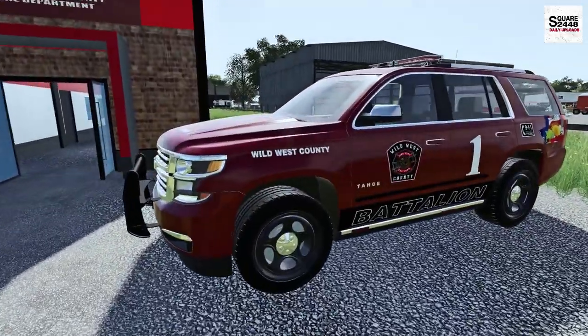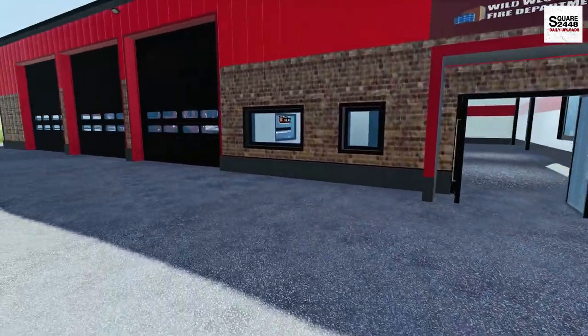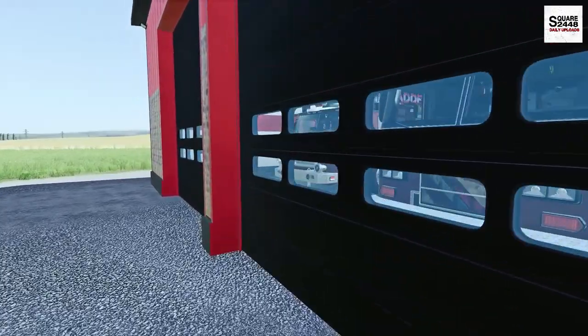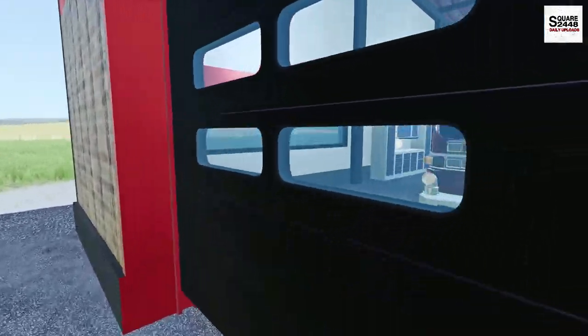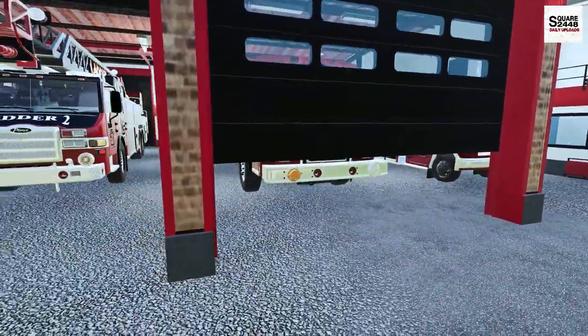Looks like we do have chief one SUV here — this is a pretty sweet Tahoe. But let's get these doors open up here, we'll take a quick walk through of our new fleet of fire vehicles and we'll wait for a call. Sometimes it's a busy day, sometimes it's a slow day, and everything in between.